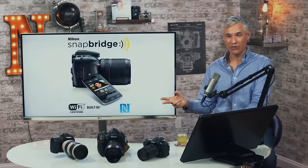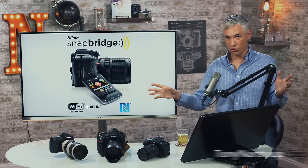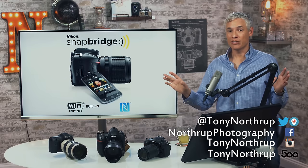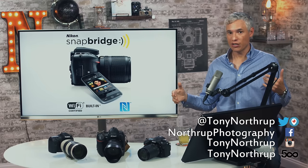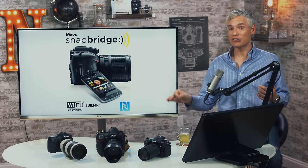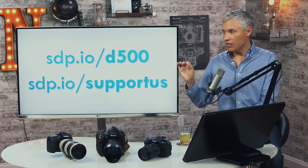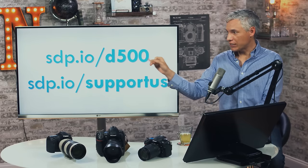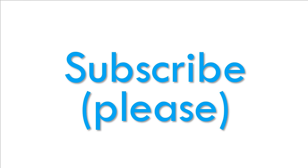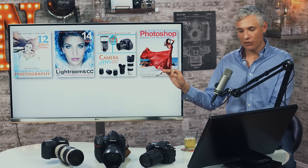SnapBridge has the potential to be revolutionary for photographers who use social media. The faster you can share pictures, the more important it is — so SnapBridge means I'll be taking pictures with the D500 instead of my camera phone. No more back-of-camera pictures — thank you Nikon. Help support us through our affiliate links at sdp.io/d500, or sdp.io/supportus. Subscribe — it's free, you get three new videos every week, and please tell your friends about our channel.